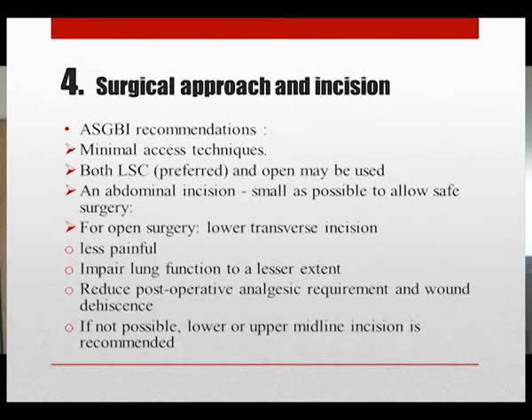Regarding surgical operative incision, minimal access techniques are recommended. Both laparoscopy and open surgery may be used, but laparoscopy is preferable. For open surgery, a lower transverse incision is recommended as it is less painful, impairs lung function to a lesser extent, and reduces postoperative analgesic requirement and wound dehiscence. If a lower transverse incision is not possible, a lower midline incision is also recommended.